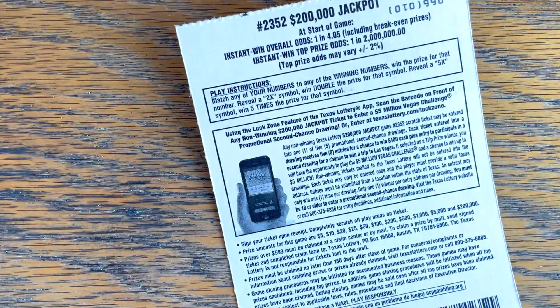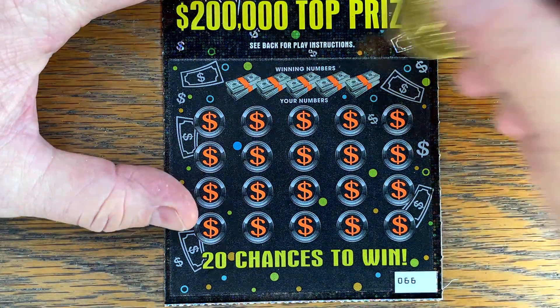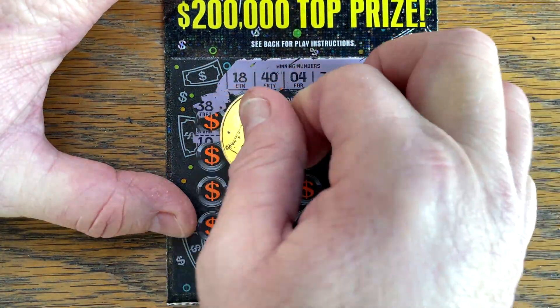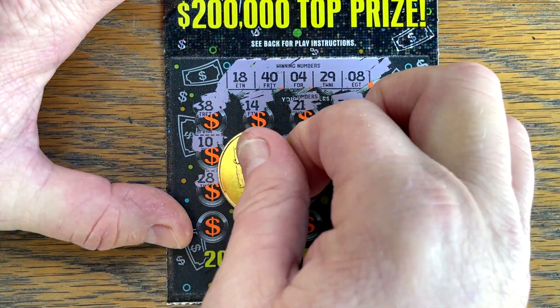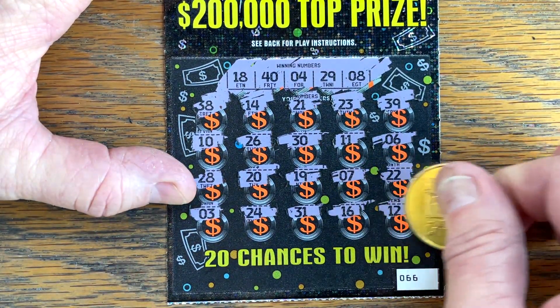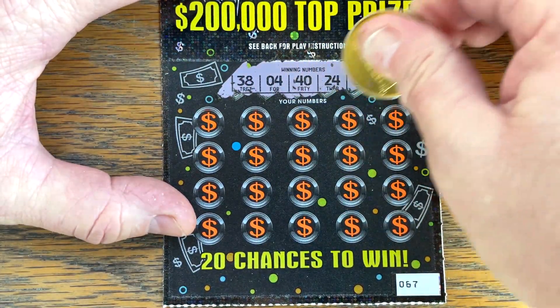It is a match and win or a two or five times symbol. This ticket has the same coating. $18, $40, $4, $29, and an $8, or a multiplier. Marmy was just crowing like crazy before I came out. Are you done crowing, Marmy? He said maybe. He said maybe, maybe not. All right. $67, $38, $4, $40, $24, and $33.